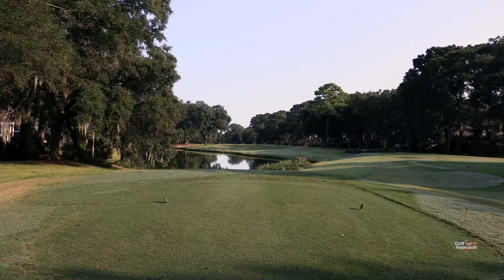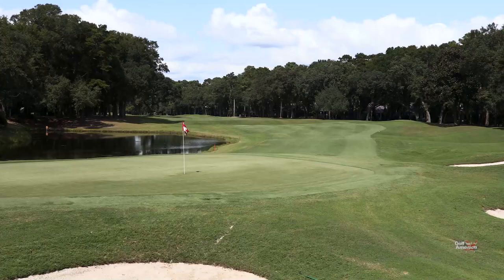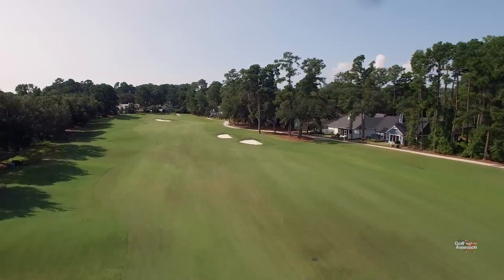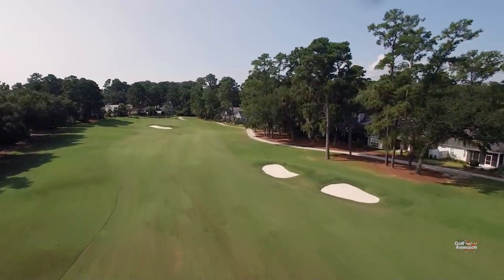With that project, Billy Fuller came in. He also mellowed out a few major undulations on the fairway to help with mowing. They also added a couple of bunkers on Morgan River number seven to kind of spruce up the hole a little bit.